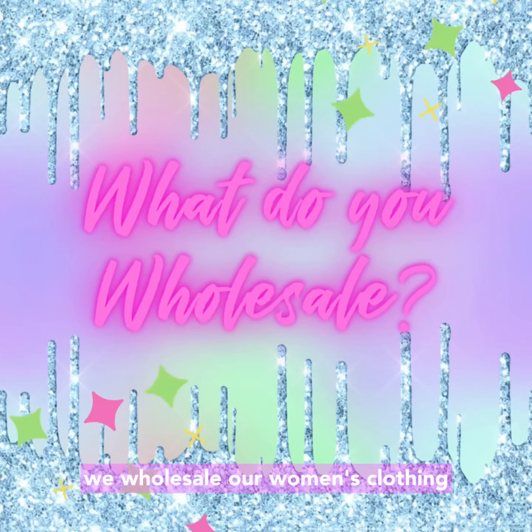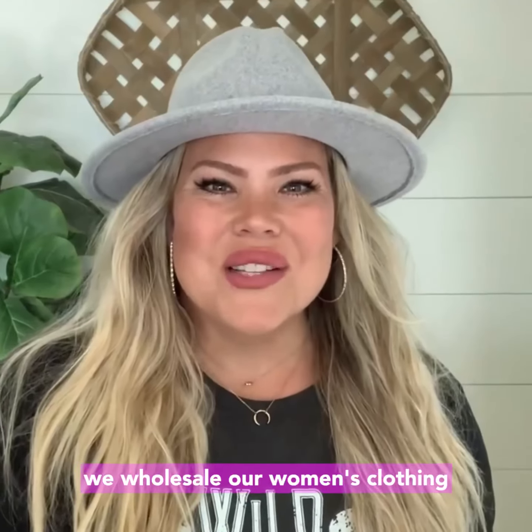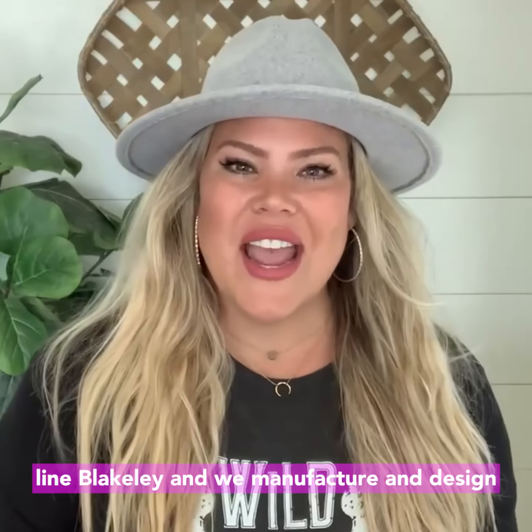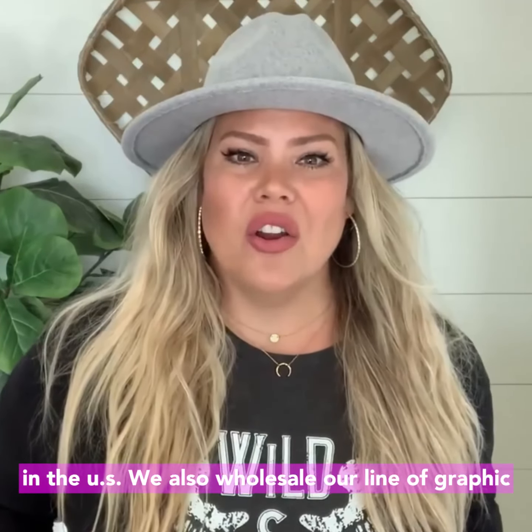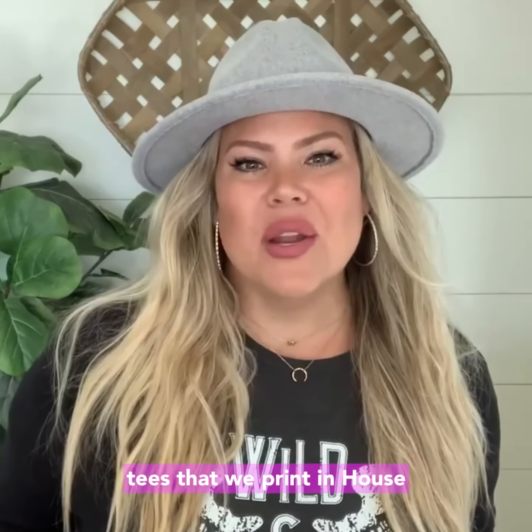What do you wholesale? We wholesale our women's clothing line Blakely and we manufacture and design in the U.S. We also wholesale our line of graphic tees that we print in-house.